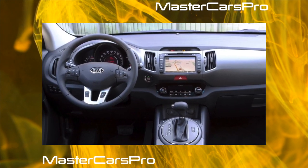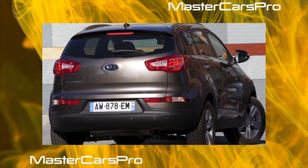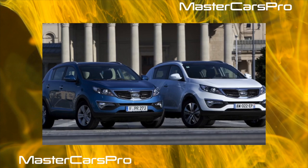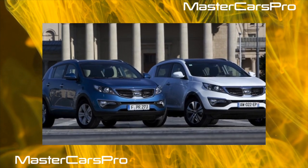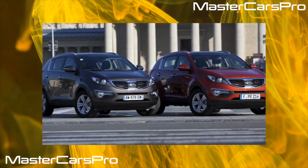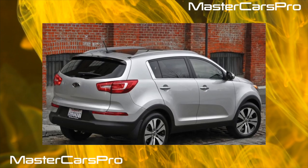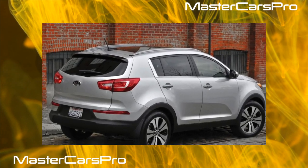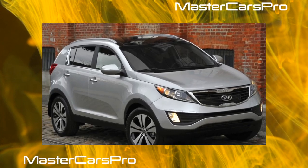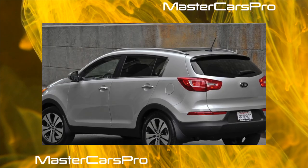Owners of the Kia Sportage will certainly complain about the weak paintwork, and they are absolutely right. But the body itself is indifferent to corrosion. As for the 2.0-liter engine, it is reputed to be durable but demanding on fuel and oil quality, causing premature replacement of spark plugs, high voltage wires, and ignition coils. Oxygen and mass airflow sensors are also at risk. After 100,000 km the catalytic converter may fail and the engine radiator may leak. The timing belt service interval is 90,000 km, and it is better to comply — the consequences of neglect can be very serious.